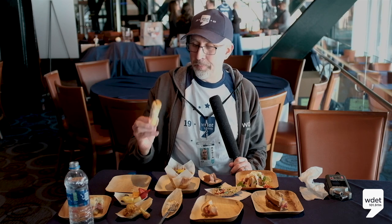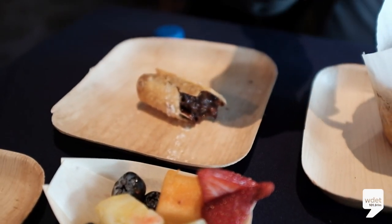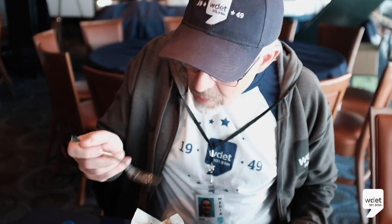And now for the pièce de résistance, the Nutella egg roll — deep-fried Nutella, a little chewy, but if you like Nutella, it's good. So when you come down to see a Tiger game this year and you want something to eat, you've got plenty of menu options.